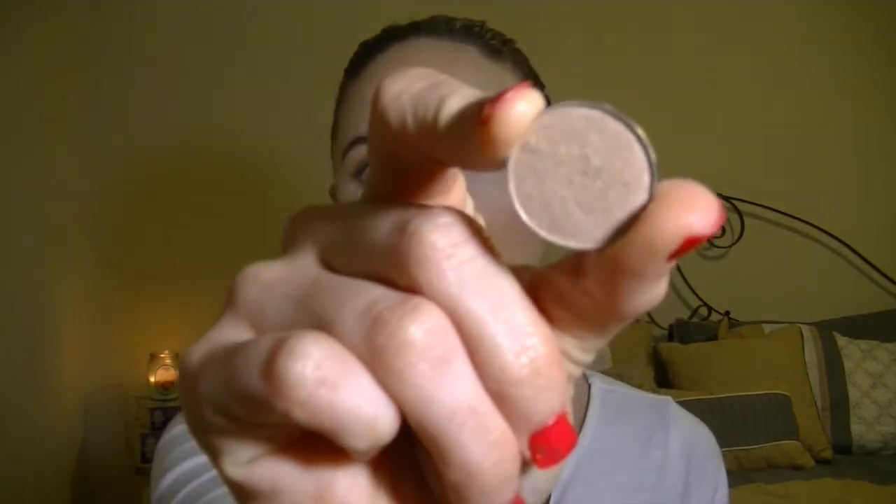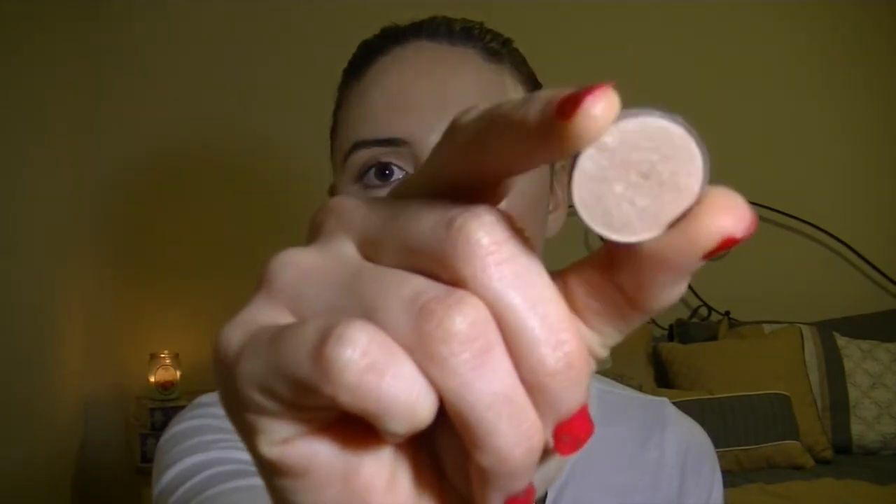The next thing I have is also an eyeshadow, and this one is by Makeup Geek — it's called Shimma Shimma. I would use this to highlight my brow bone as well as putting it in the inner corner of my eye, just to give my eyes a little bit of a pop because I have really brown eyes and they're not super exciting. As you can see, it's really, really pigmented — just a really nice shimmery glow and I love it.